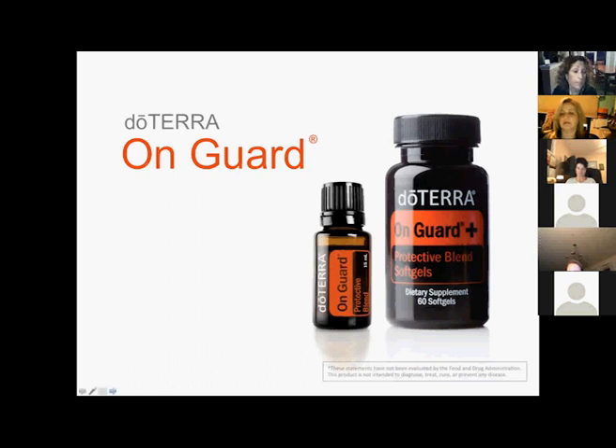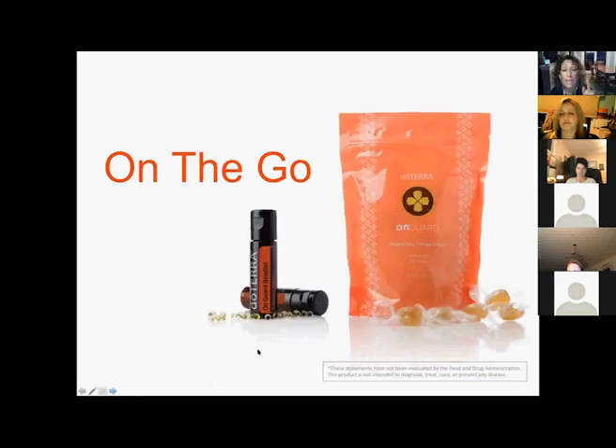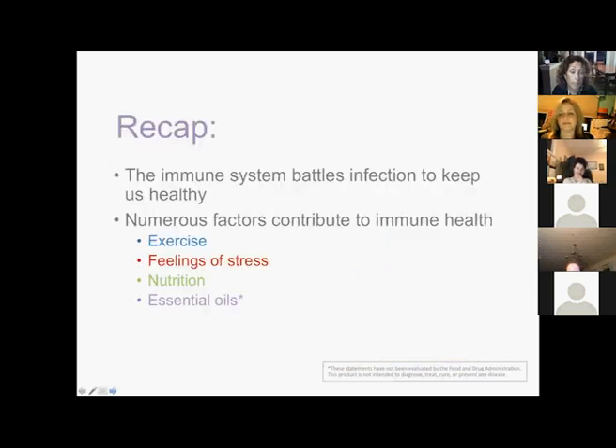On Guard also comes in protective beadlets with half a drop each, and On Guard Protecting Throat Drops, which are amazing if you're coming down with anything. They bring those oils to you while also being soothing. They're portable and convenient — if you can't spray yourself or get your shoes off to apply an oil and someone next to you is getting sick, just pop a beadlet. Getting on a plane, shook hands with someone who just coughed — pop a beadlet or a throat drop. It's a fantastic immune booster.